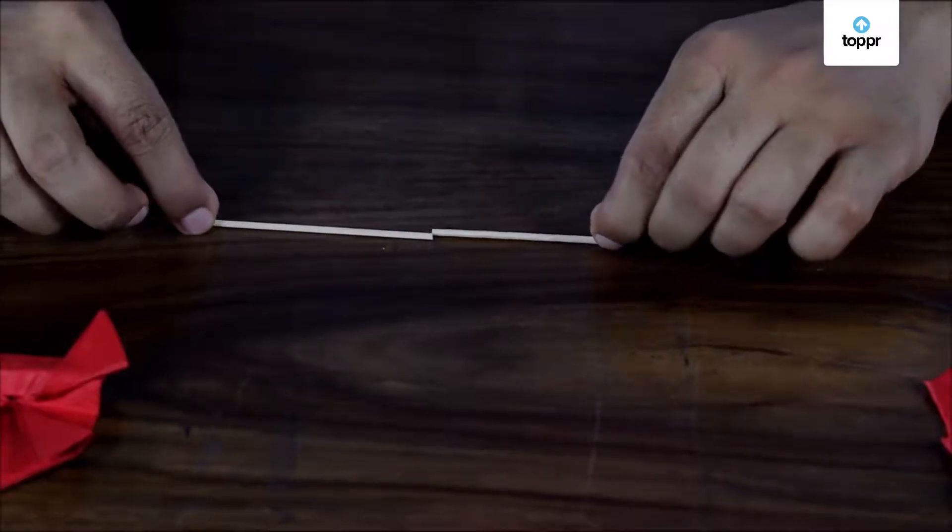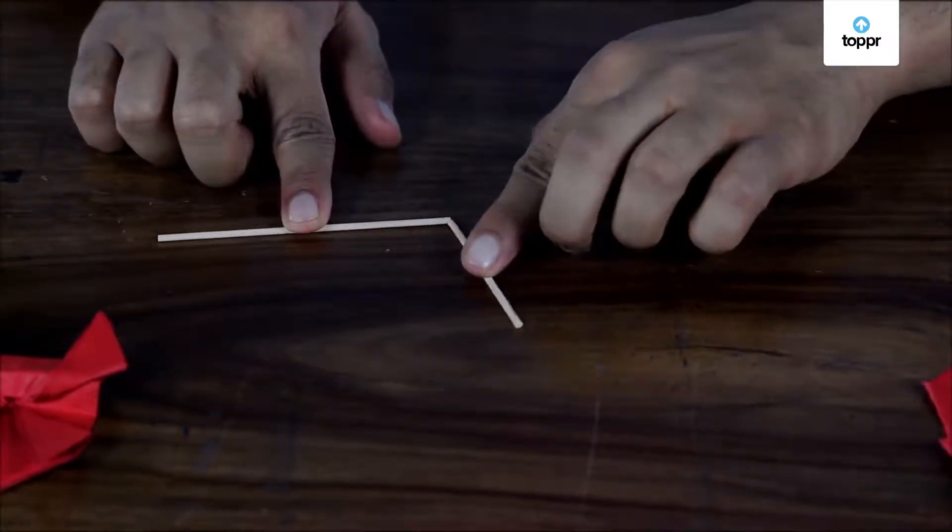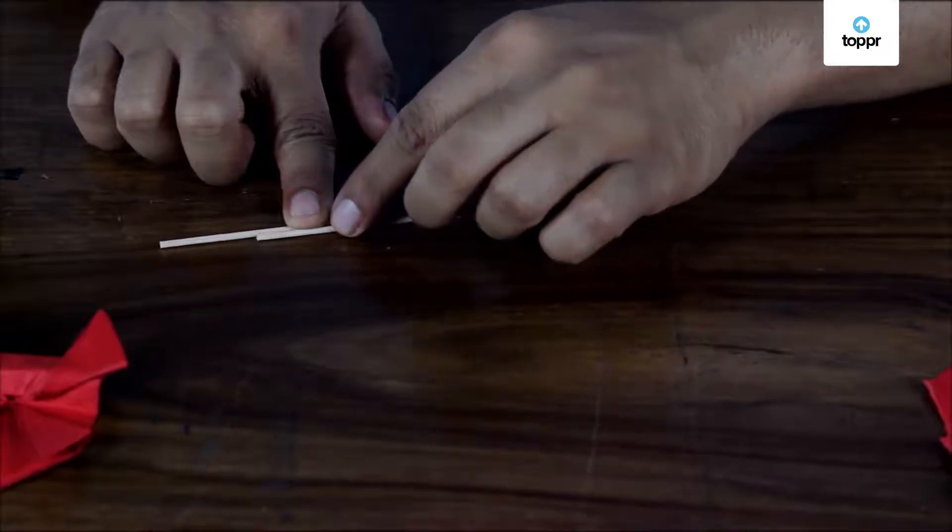Now that we have learned so much about triangles, does that mean we can take any three lines and join them to make a triangle? Let's test this. Here, I have a stick of length 6 cm and another stick of length 4 cm. If I place them like this, would we get a triangle?